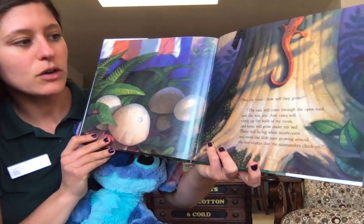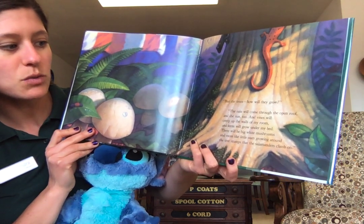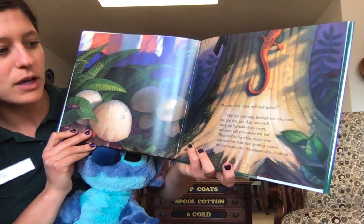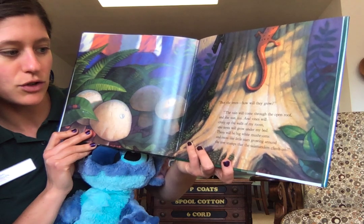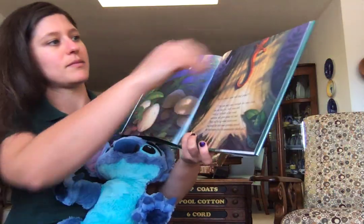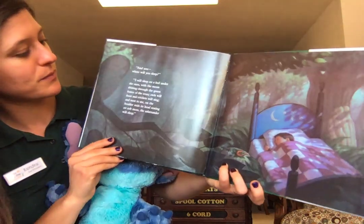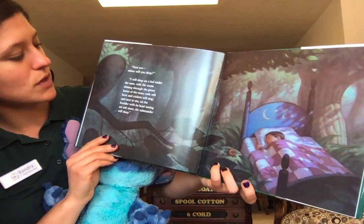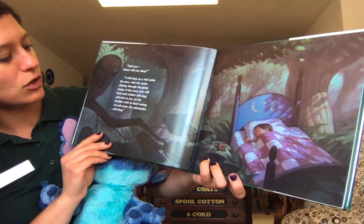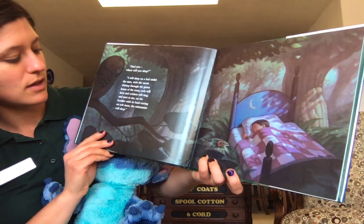"But the trees, how will they grow?" "The rain will come through the open roof and the sun too. And the vines will creep up the walls of my room and ferns will grow under my bed. There will be big white mushrooms and moss like little stars growing around the tree stumps that the salamanders climb on." "And you, where will you sleep?" "I will sleep on a bed under the stars. With the moon shining through the green leaves of the trees, owls will hoot and crickets will sing. And next to me, on the boulder with its head resting on soft moss, the salamander will sleep."